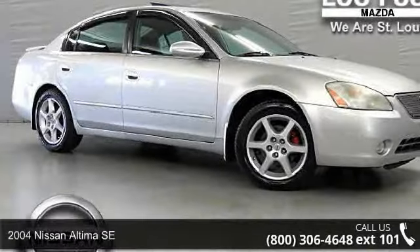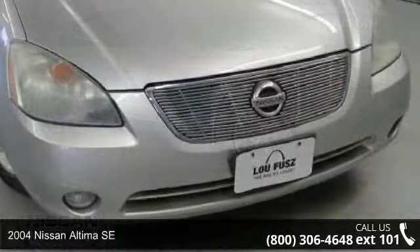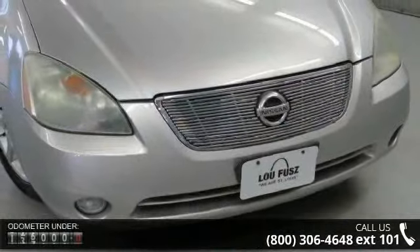Arrive in style with this 2004 Nissan Altima SE. If you are looking for a first-rate auto, this one could be yours today.